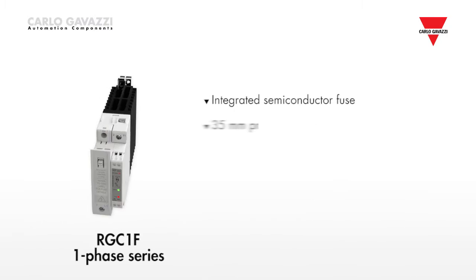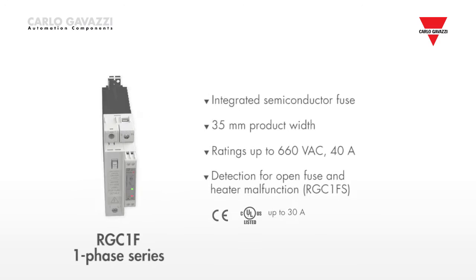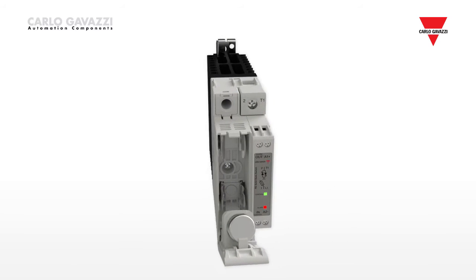The RG C1F single-phase series offers integrated short-circuit protection and it is equipped with an easily accessible onboard semiconductor fuse.